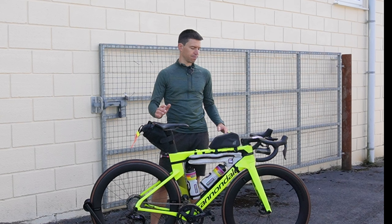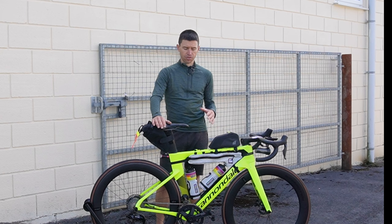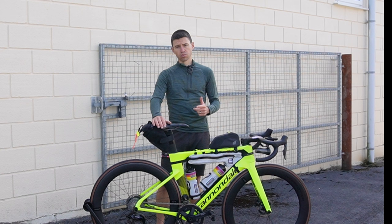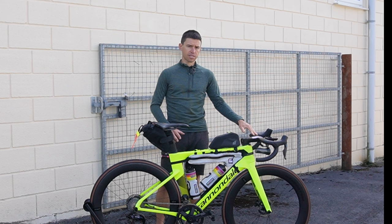On the front I have a 56/30 and 52/36 chainset from Rotor. The reason I've swapped from the Cannondale Hollowgram is that I'm now running a really short crank length — 160 millimeters — a lot shorter than what I was running before at 170. The Hollowgrams don't go any lower than that. I've got an issue with one of the arteries in my leg, and a shorter crank gives less knee bend, which makes a positive difference when I'm riding.